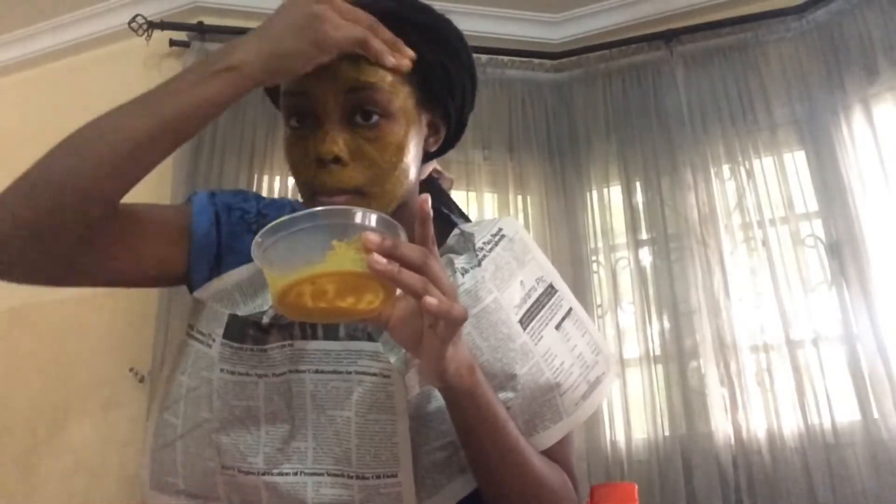Happy Sunday everyone, hope you're having a blessed day. When it comes to applying the mask, you really don't have to use your fingers — you could use a makeup brush you're not using, or even a plastic spoon. I'd also recommend wearing a newspaper bib or an old shirt you don't care about, because turmeric stains so easily and it's a pain to get out.